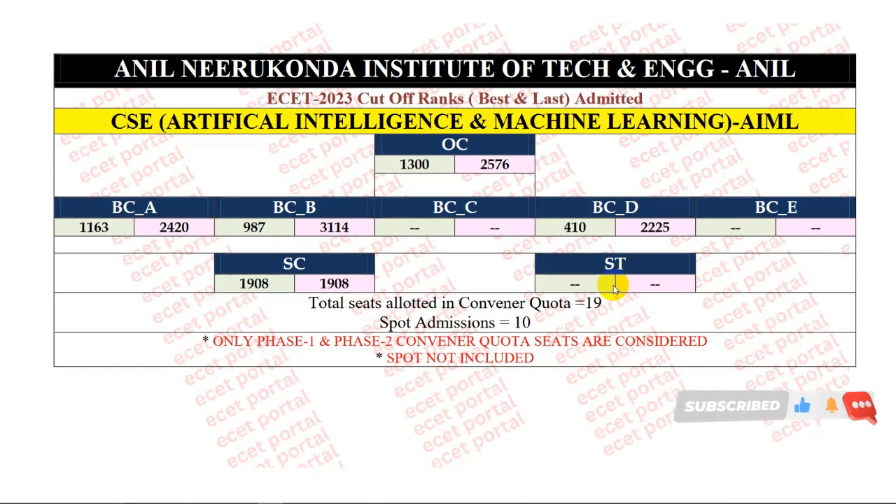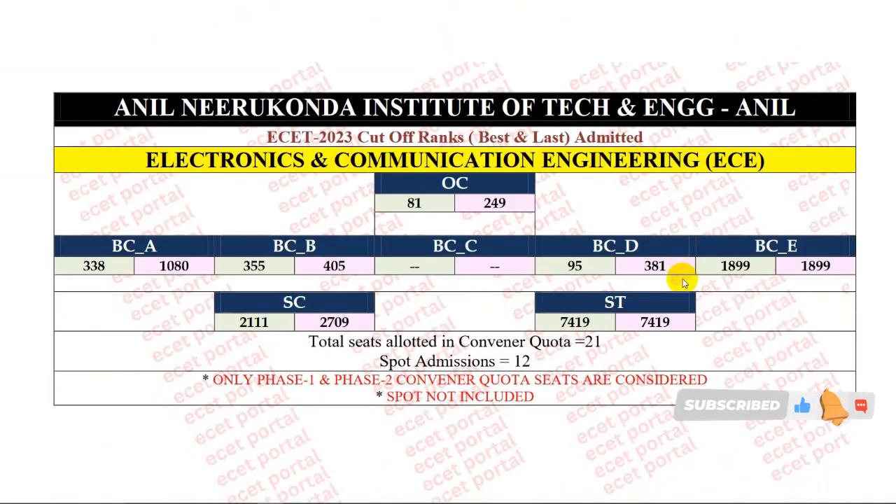Specialization in CSC Artificial Intelligence and Machine Learning. There are some leftover seats across many different categories. Next, Electronics and Communication Engineering — last year's cutoff ranks. Overall, 21 seats allotted in convener and 12 seats allotted in spot admission.